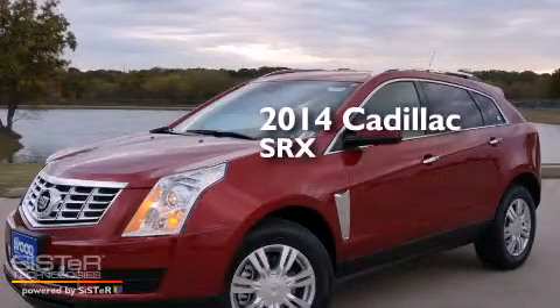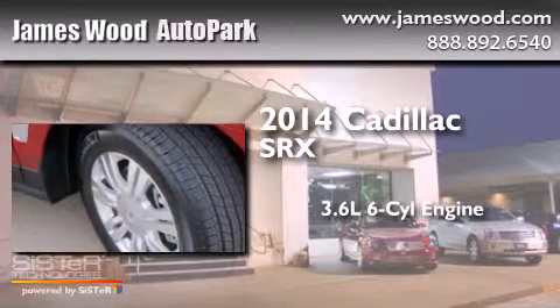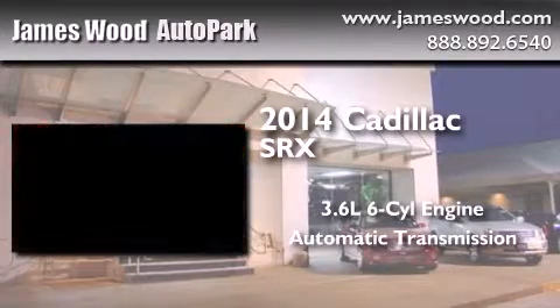This is a brand new 2014 Cadillac SRX. It features a 3.6 liter, 6-cylinder engine and an automatic transmission.